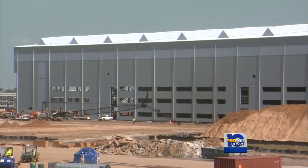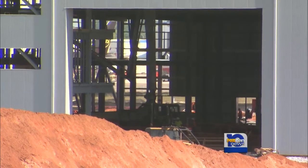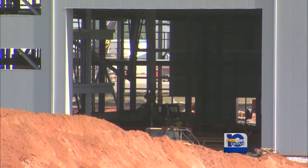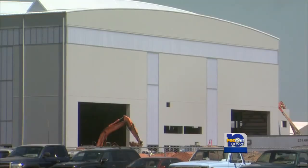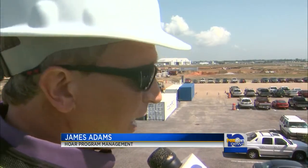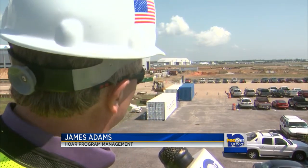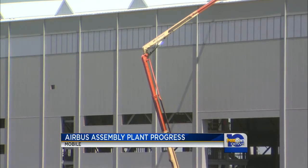From the outside, the final assembly line looks almost finished, but the management company says the inside of the building still needs work. We're looking at Airbus starting some limited operations in third quarter of 2015 inside that facility, with the majority of the facilities finishing up first quarter of 2016. Then it will be time to start building airplanes and deliver the first one in April of 2016.